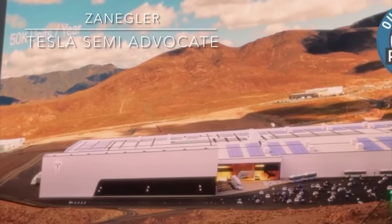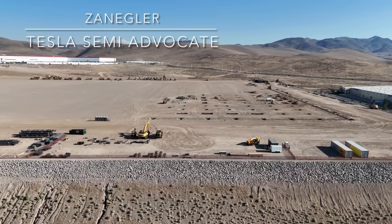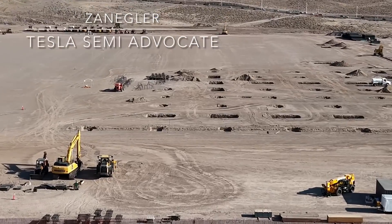This is the incredibly fast production that we're used to. We're going to fly from the northwest end of the Gigafactory high-volume semi-factory site over to the northeast end.